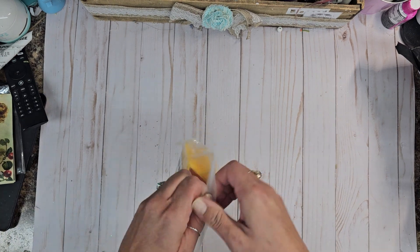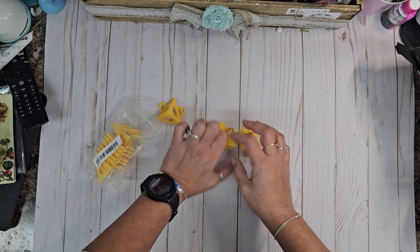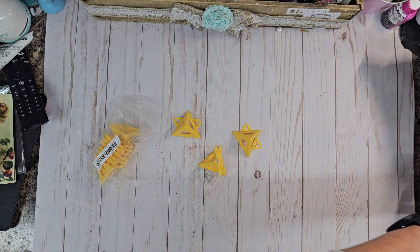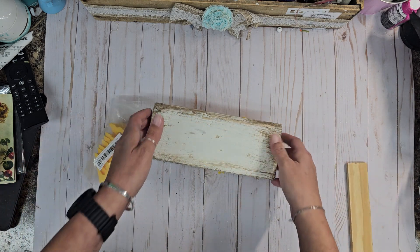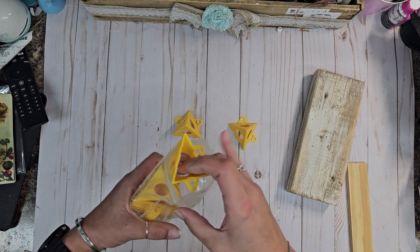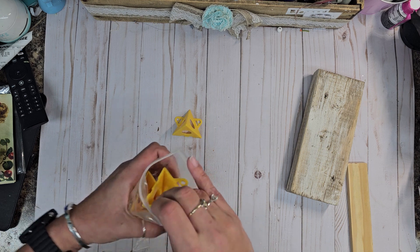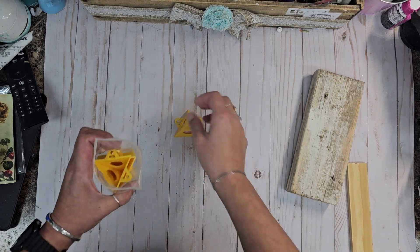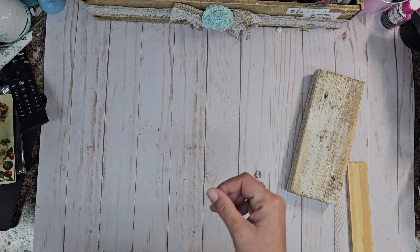I also got these — they're little corner pieces that you put your piece of wood on top of so that when you're painting, it doesn't mess up your project or mess up your surface. Those were super cool and I think they were like a dollar. Not bad — I'm loving those!